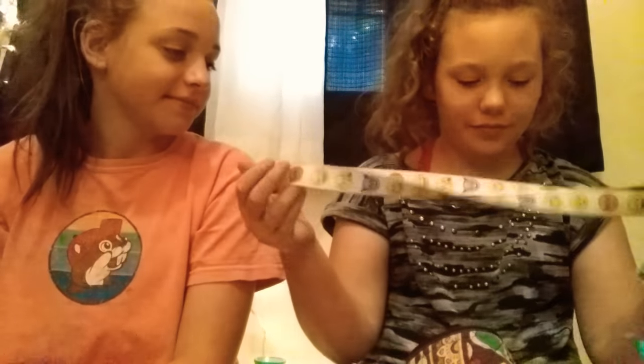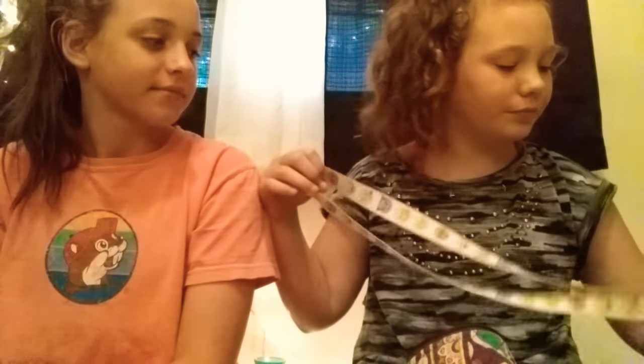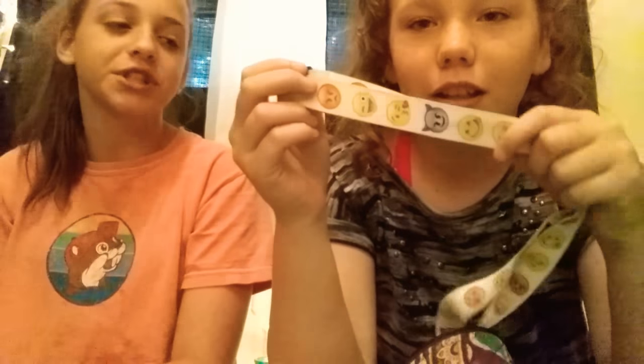I pull out mascara — gotta always have your makeup, gotta look fresh. Then I pull out my ID on a school lanyard. You can't see it because you'll see what school I go to and I don't want anyone to stalk me. So I have this emoji lanyard — my favorite one is the kiss one.